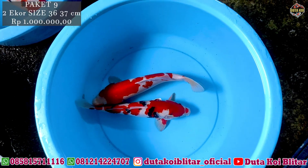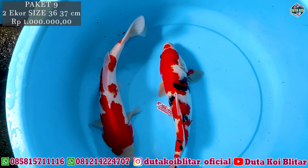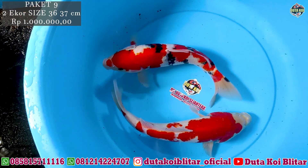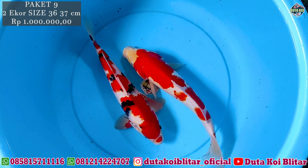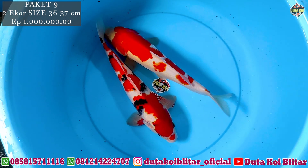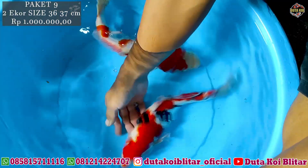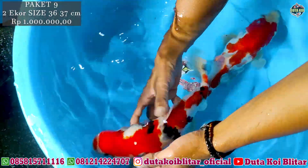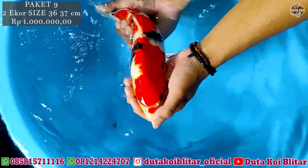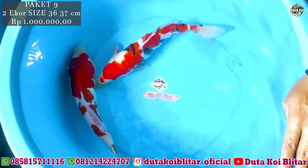Ke paket selanjutnya, ukurannya 36-37 cm, harga masih sama 1 juta. Ini jenisnya kindai Showa sama Kohaku. Hampir mirip Sanke tapi ini Showa. Ini untuk depannya bisa masuk kategori Kucybeni lagi, ada lipstick-nya. Merahnya oke, halus. Dua ekor, langsung di screenshot.